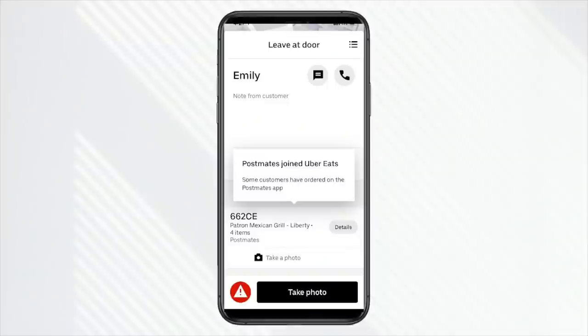Initially it started with DoorDash. It was really interesting — I got an Uber Eats order yesterday and it made reference to Postmates. If you're unaware, Uber Eats acquired Postmates, but the fact that it still reminds you in the app was kind of interesting.